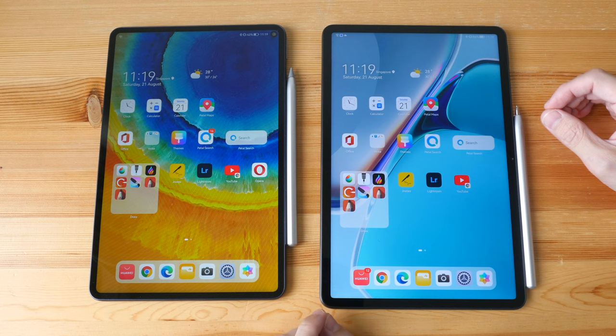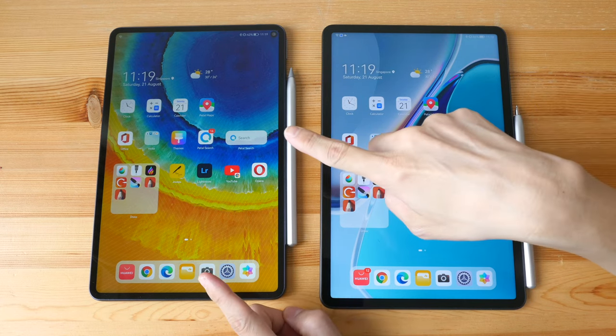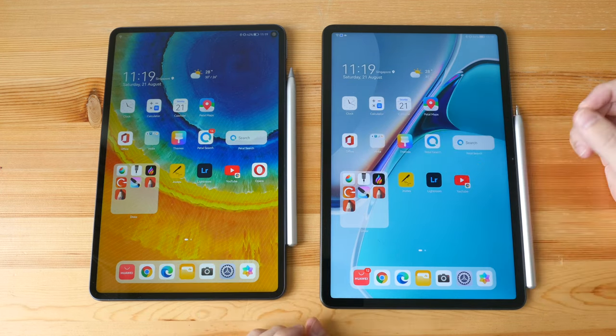Welcome to the artist review of the MiPad 11, with a comparison to the MiPad Pro 10.8 that I reviewed a few days ago. Both tablets were launched by Huawei in 2021.